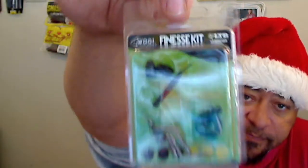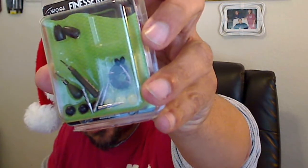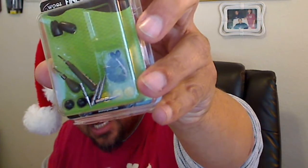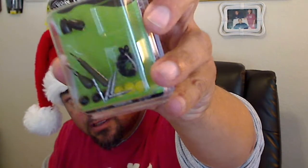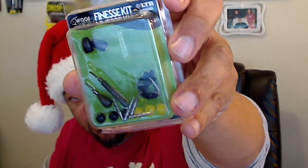And the last item — speaking of the devil — a finesse kit. Let me get that without the glare. We got some nail weights, some — I'm guessing quarter-ounce or eighth-ounce — yep, eighth-ounce weights, beads, and even some bobber stoppers. Nice little finesse kit. I like that — I'm going to have to give that a try. You can see the nail weights, the drop shot weights, the little bobber stoppers, the beads, and the eighth-ounce sinkers.